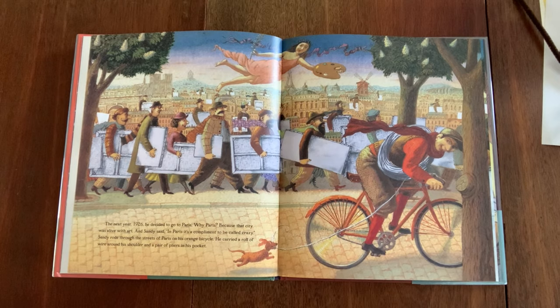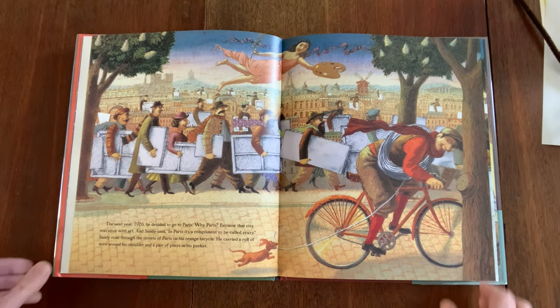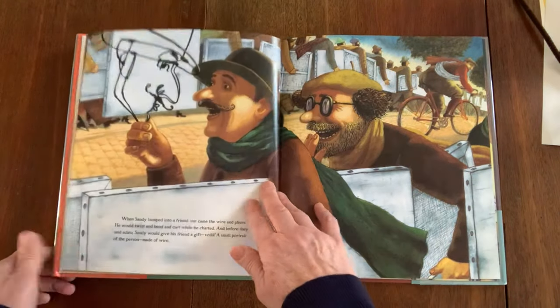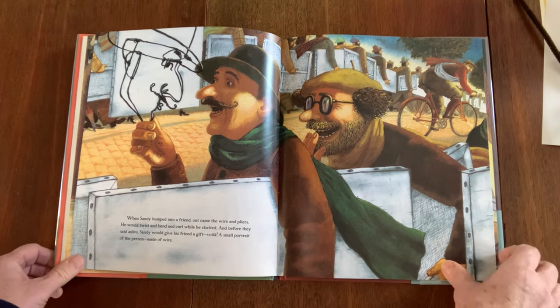The next year, 1926, he decided to go to Paris. Why Paris? Because that city was alive with art. And Sandy said, 'In Paris, it's a compliment to be called crazy.' Sandy rode through the streets of Paris on his orange bicycle. He carried a roll of wire around his shoulder and a pair of pliers in his pocket. When Sandy bumped into a friend, out came the wire and the pliers. He would twist and bend and curl while he chatted. And before they said adieu, Sandy would give his friend a gift — voila! — a small portrait of the person made of wire.